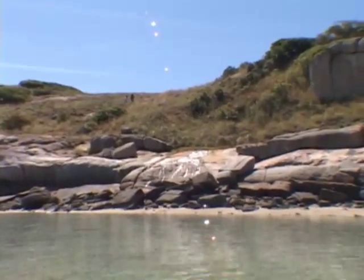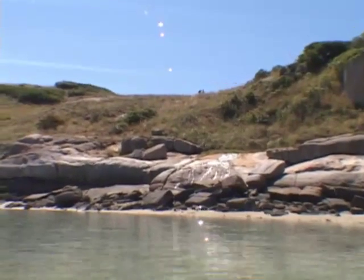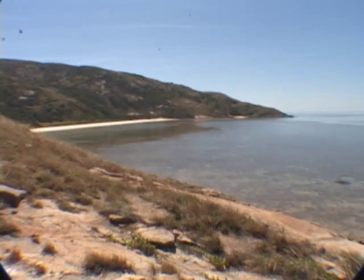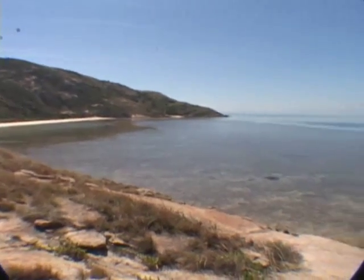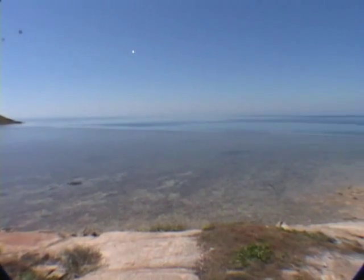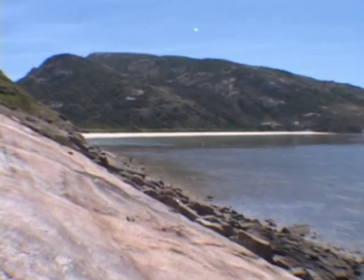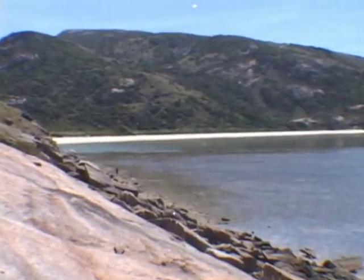Sometimes these fields of coral rubble are found in much shallower water and don't require scuba diving. A tourist would probably see a white sandy beach like this as a prime vacation spot, but our research team sees this as a prime stomatopod habitat. There we are, combing the intertidal zone for stomatopods.